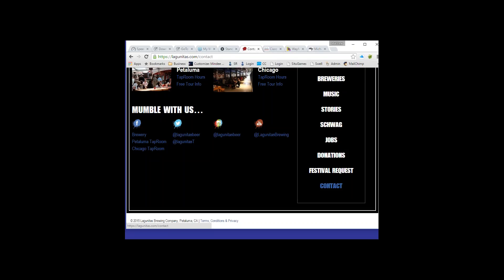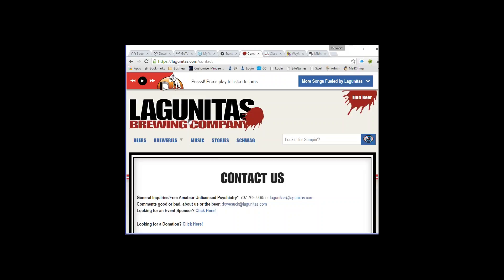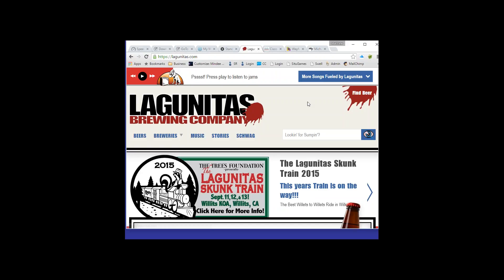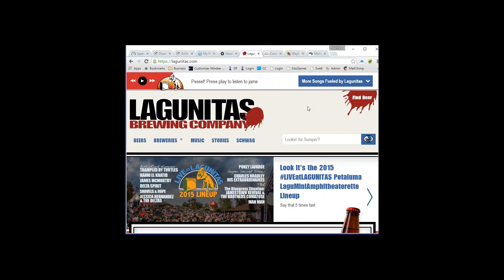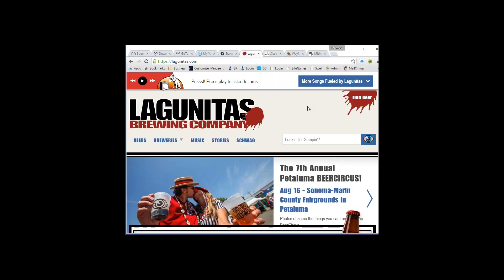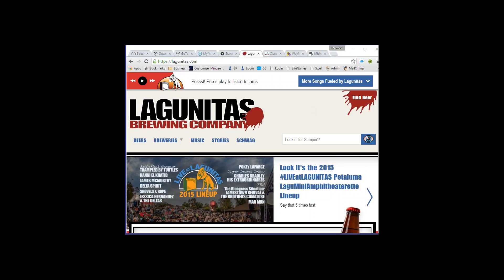Not many users are going to scroll to the bottom of the page to find contact information unless they really need it. They would get a low score for this — you want people to be able to contact you at any time on the site, so contact information should be available at both the header and the footer.